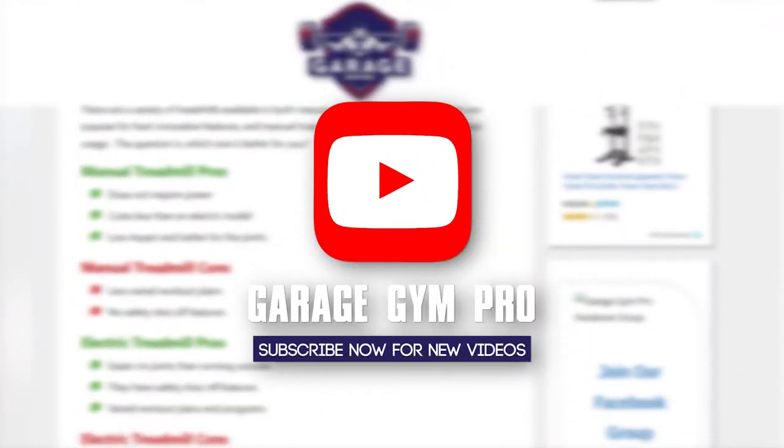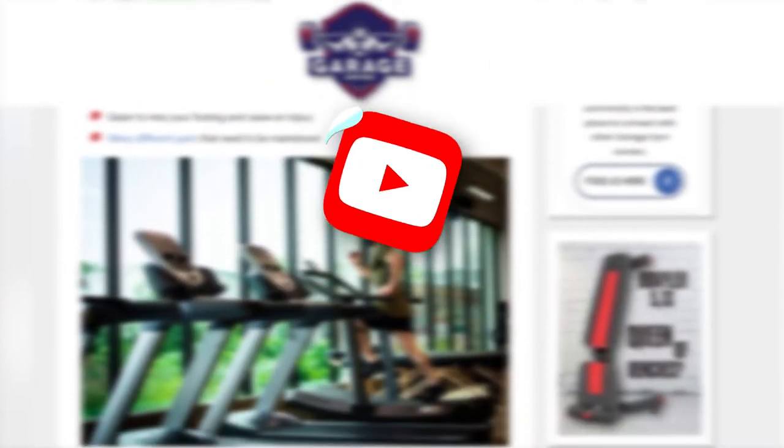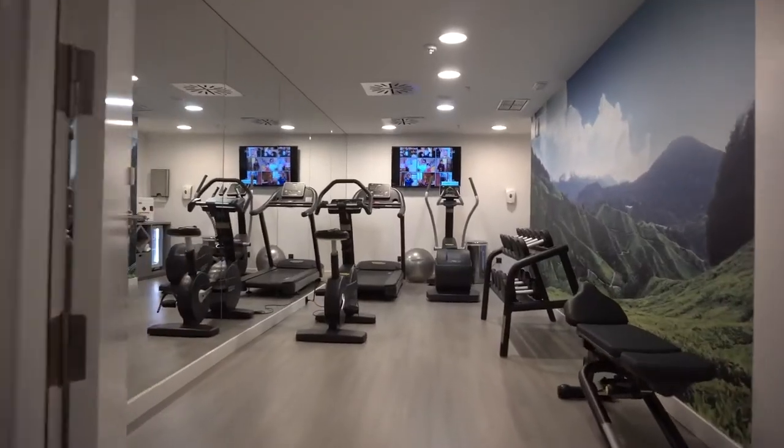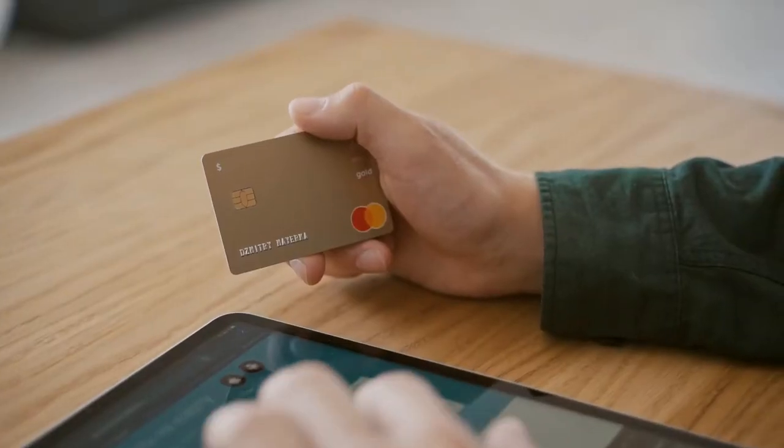Welcome to GarageGymPro.com. Our website and YouTube channel discuss everything you need to know about garage gym equipment and fitness at home. From building a home gym to staying on top of your fitness goals, you will find the most informative home gym content to help you purchase with confidence.